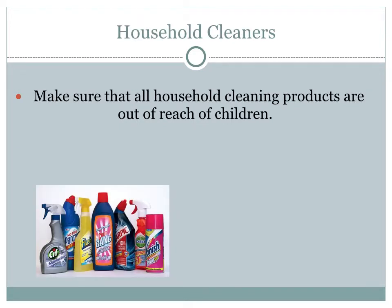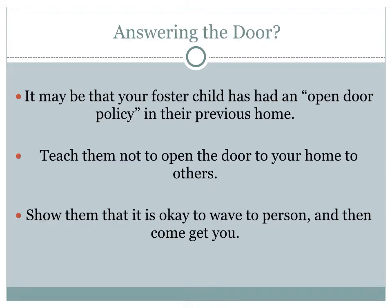Not only should medicines be out of reach, but household cleaning products should also be out of reach for children. They should not be under the sink in your kitchen or bathroom unless locked with a child-proof lock. The child in your home needs to be taught when to open a door. A child in foster care may have had an open-door policy in previous homes. Teach children not to open the door to strangers — instead, show them it's okay to wave to that person and then come and get you.